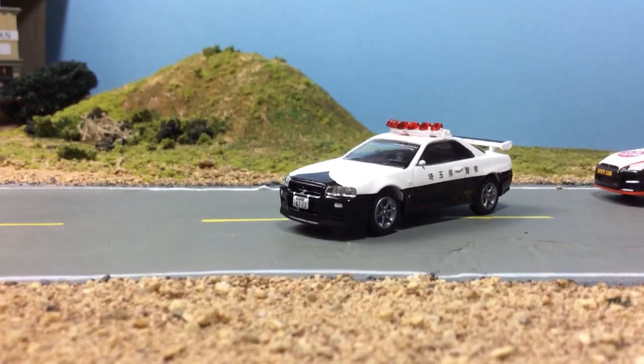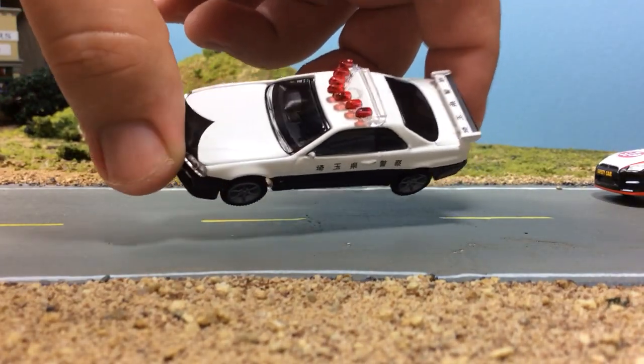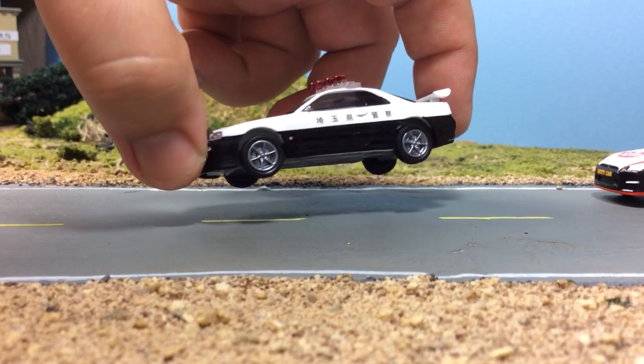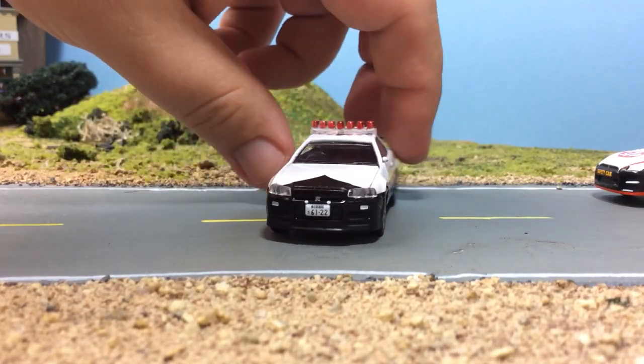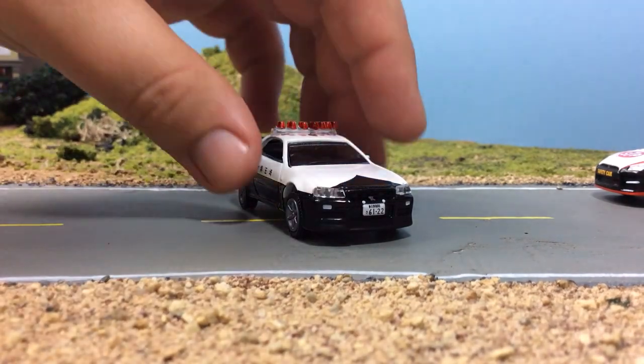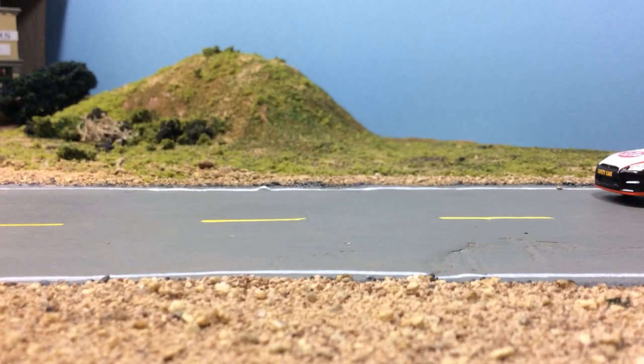So I got that — it's got a really nice light bar, awesome spoiler, police graphics, nice wheels, and really nice transparent headlights. This R34 does have an opening hood, but it's down really tight so I'm not going to open it on this one.